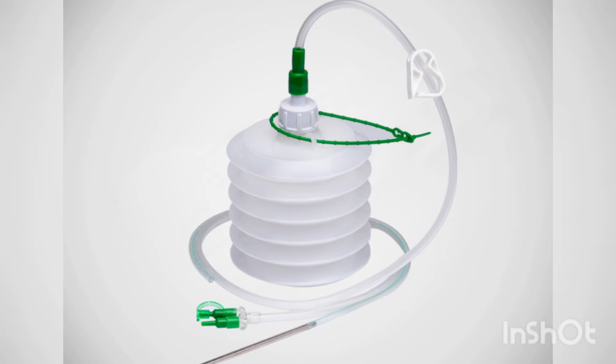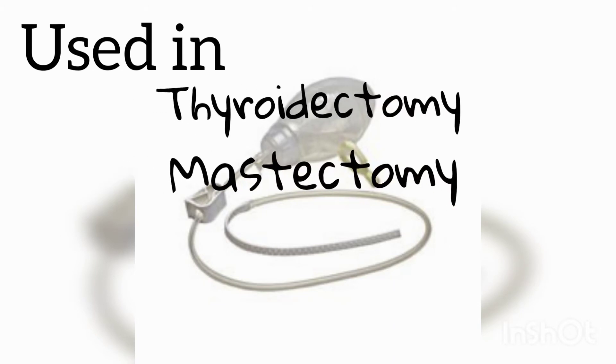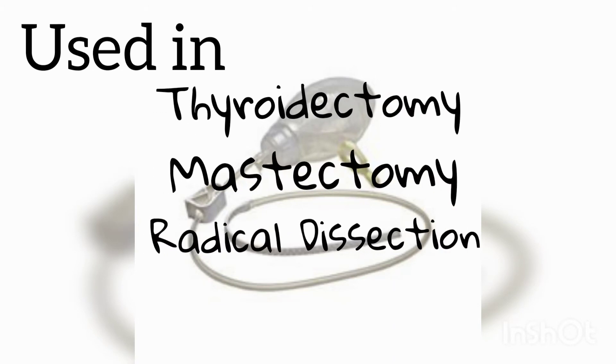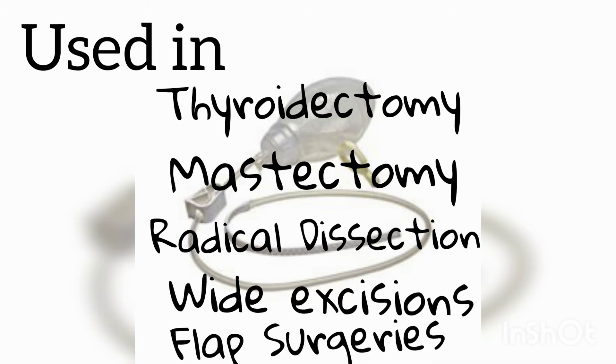Romovark suction drain is used in thyroidectomy, mastectomy, radical dissection, wide excision, and flap surgeries.